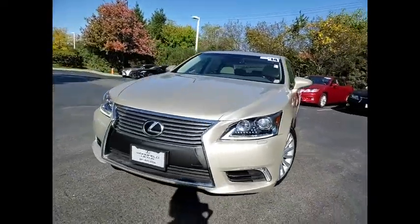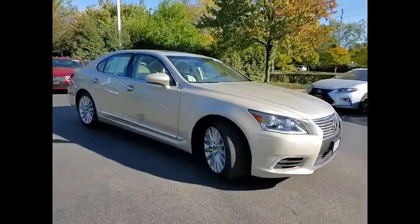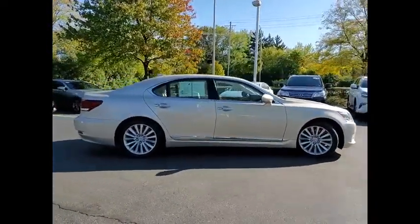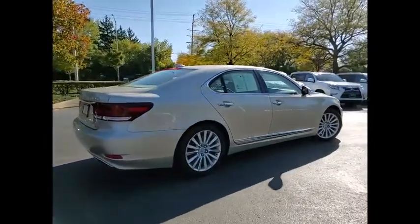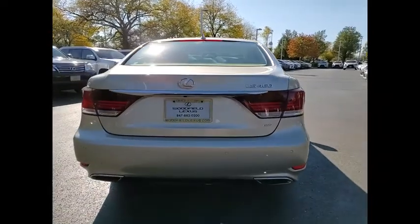Take a ride in the 2014 LS460. Refined and indulgent, yet willing to let loose when given the opportunity, the LS460 boasts a V8 engine that delivers 380 horsepower with an innovative 8-speed automatic transmission.